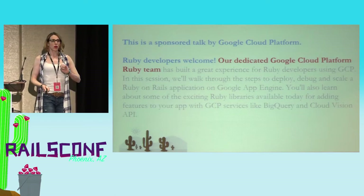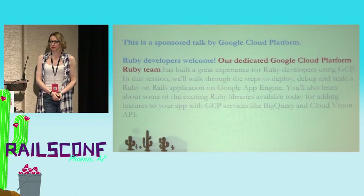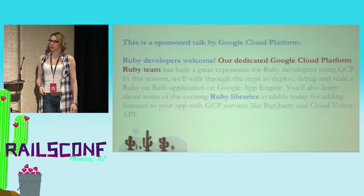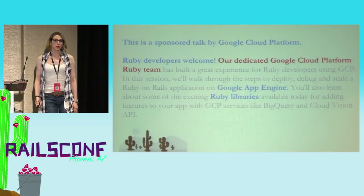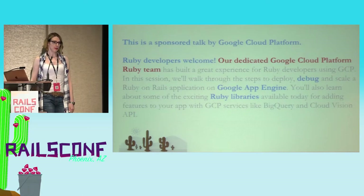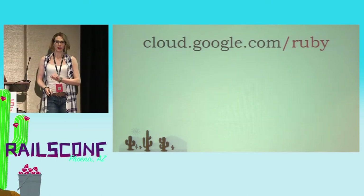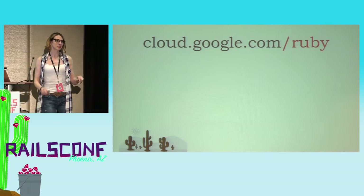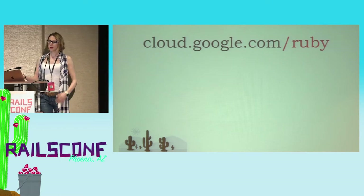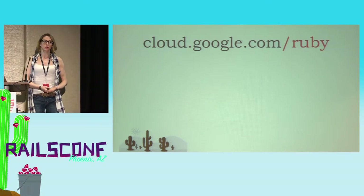We use the cloud all the time. We call our APIs for Google Cloud. We deploy our Ruby code. And so, we feel any of the friction. And we try to make that the best possible. What that's been looking like is we've been building a number of things — Ruby libraries, App Engine which is one of the many places you can deploy your Ruby code to, and debugging. We've been putting together articles and resources on cloud.google.com/ruby to help people get started.